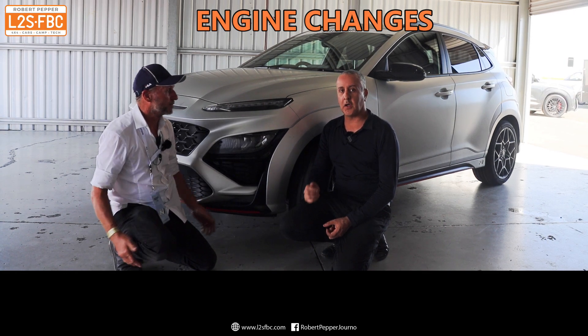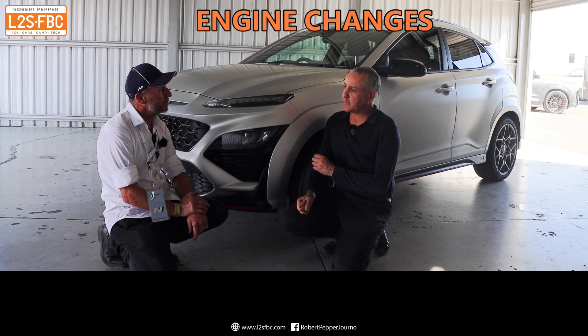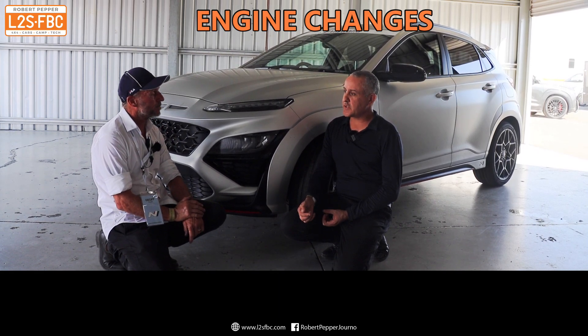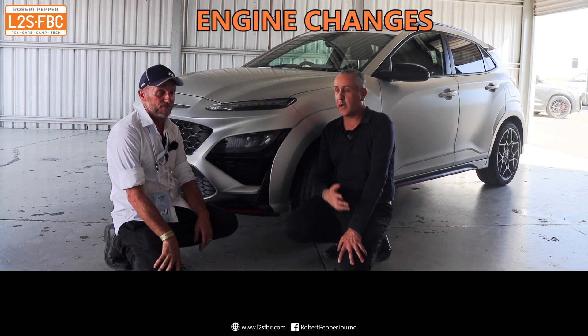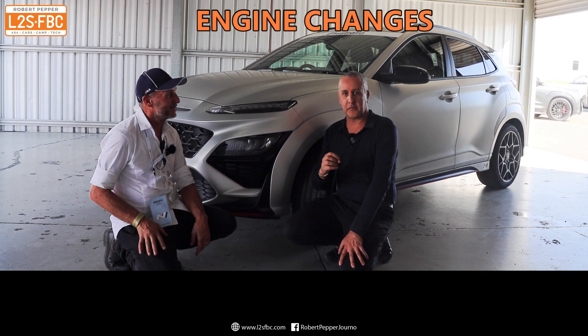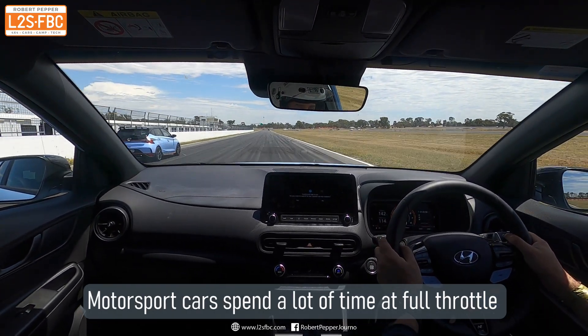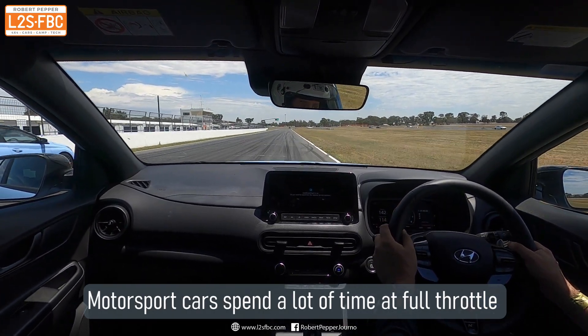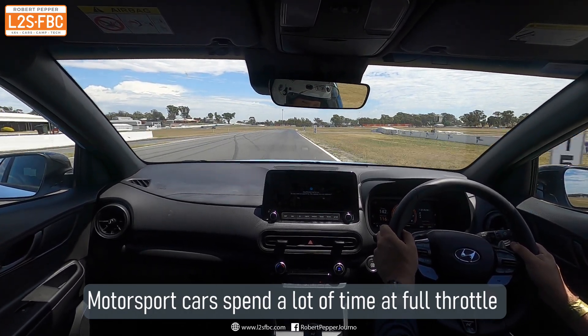Track car engines have to do a lot of hard work. We've been out there all day — apart from quick breaks for coffee and a toilet — just lapping these cars. When I haven't been driving one, someone else has. What's been done to the engine to ensure it can withstand that sort of load?